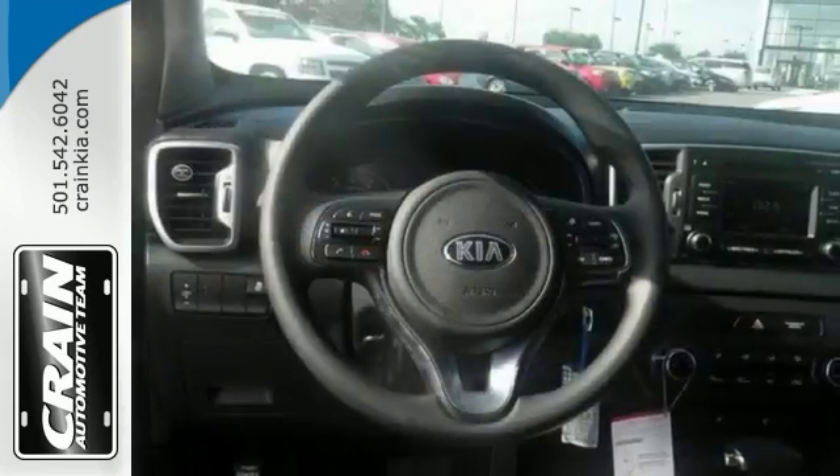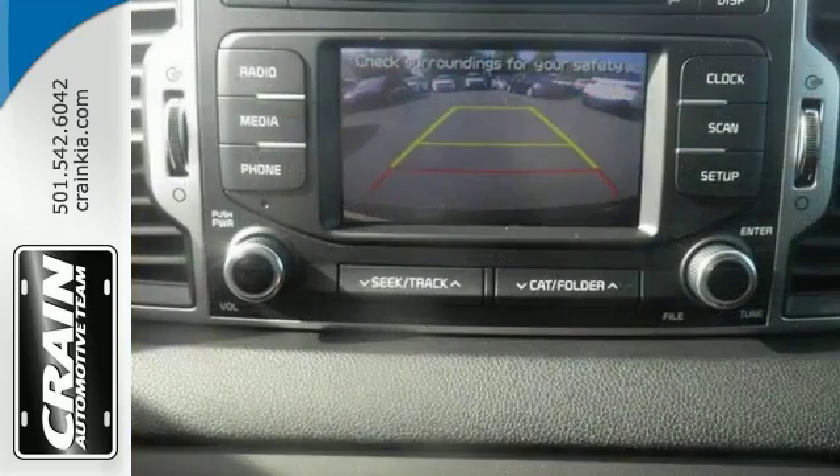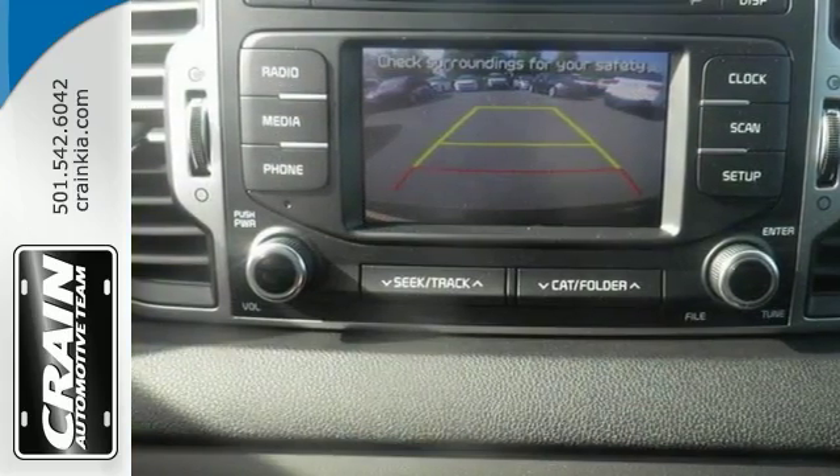Features include a backup camera, electronic stability control, telephone hands-free wireless connection, a multifunction steering wheel, and more.